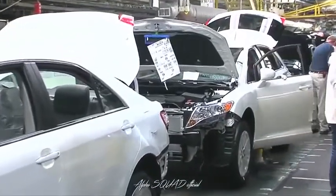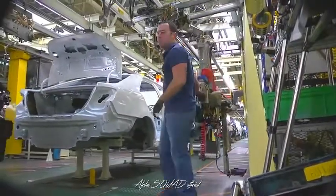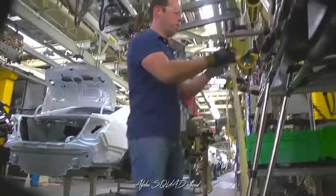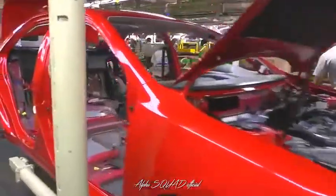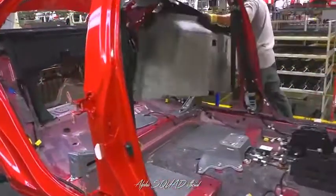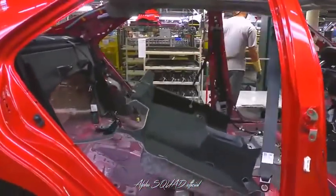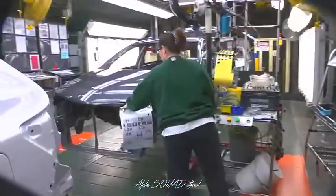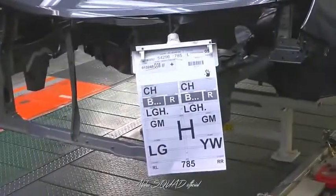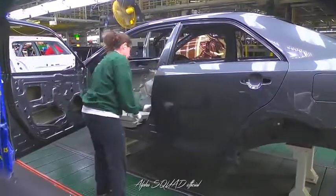Assembly's work begins when it pulls a newly painted body shell from paint onto the trim line. Trim installs parts largely unseen by customers, like wiring harnesses, onboard computers, and padding that will keep the vehicle's interior quiet. At the beginning of this line, a team member places a manifest sheet on each vehicle. This sheet tells team members which parts and which options to install on each vehicle coming down the line.